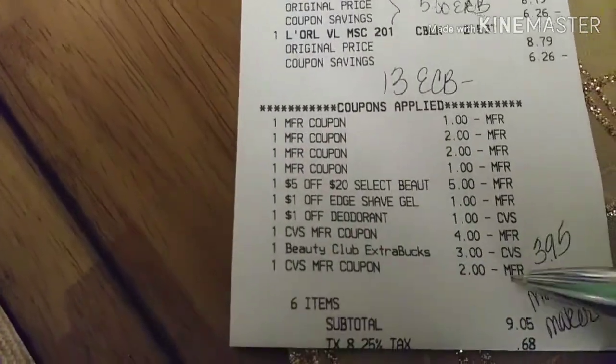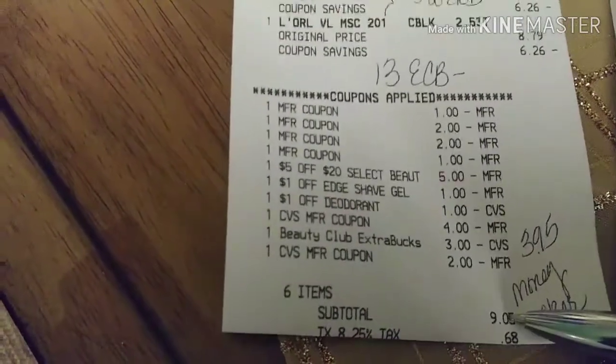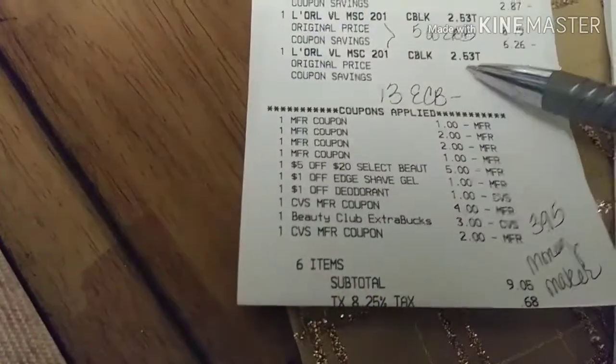And there's all my coupons to prove it. I paid $9.05. This one was a moneymaker of $3.95, because I got $13 in ECBs.